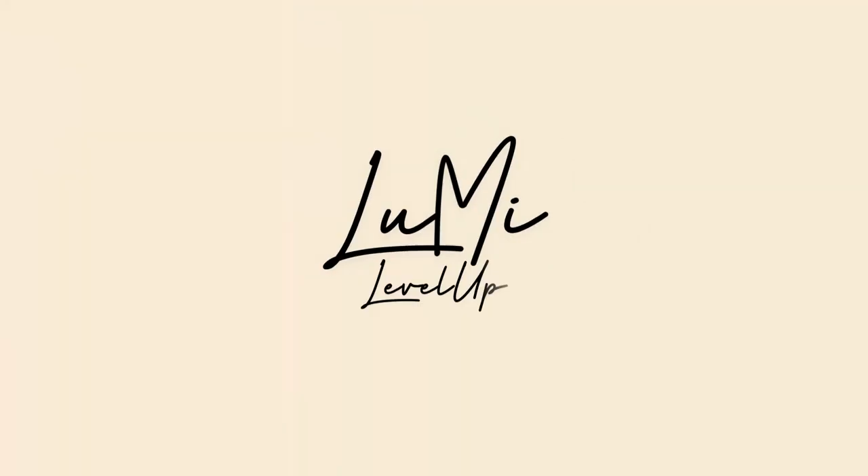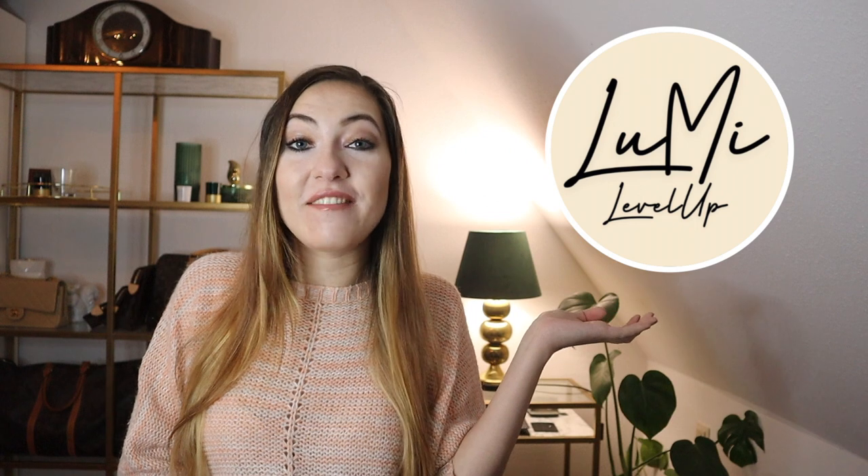It's that time of the year again — a new Louis Vuitton collection drop! Hi and very welcome! My name is Marie, this is my channel Lumi Level Up. I'm a luxury lover on an average income trying to be more mindful with my money. Let's talk about the Louis Vuitton Spring Summer Cruise Collection 2022, which just recently launched.